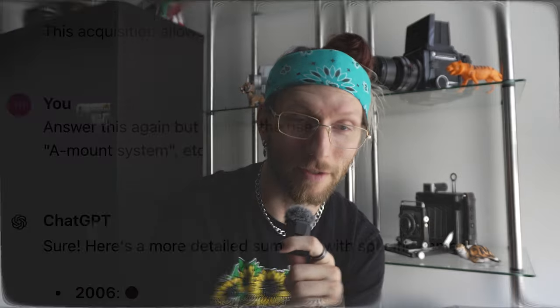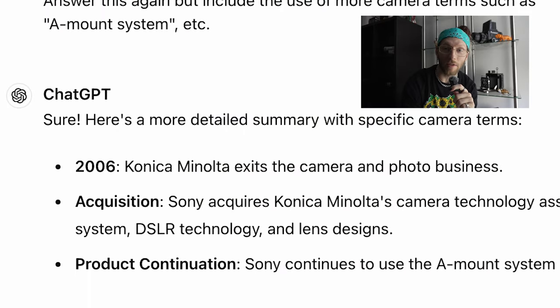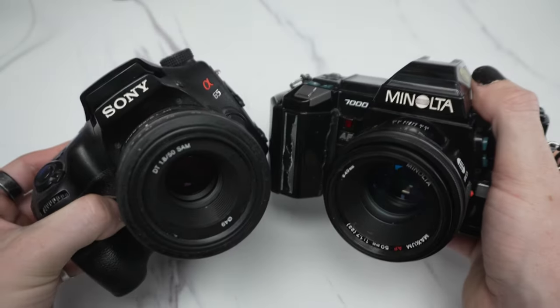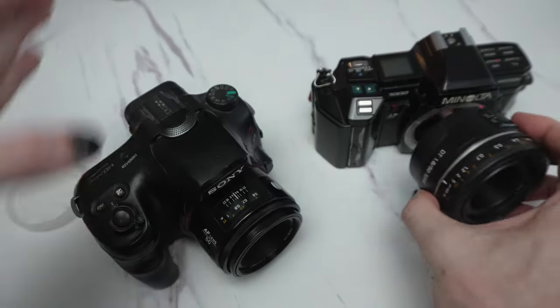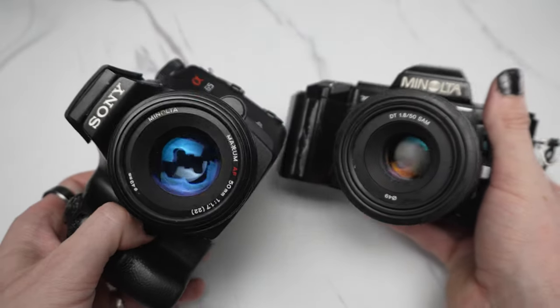Still, for what this camera is and what it can do, it can be an absolute banger for your buck. In 2006, Konica Minolta was bought out by Sony, and Sony effectively turned all of the Minolta Alpha Mount into the Sony Alpha Mount cameras and lenses. So all of your Minolta A-Mount and Sony A-Mount cameras and lenses are backwards and forwards compatible.